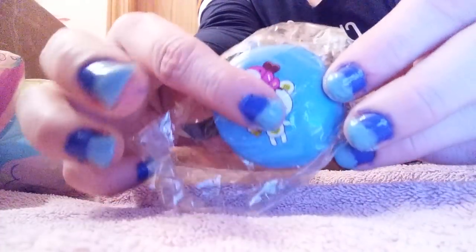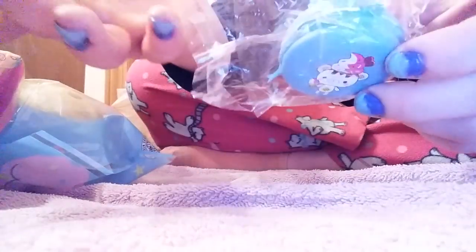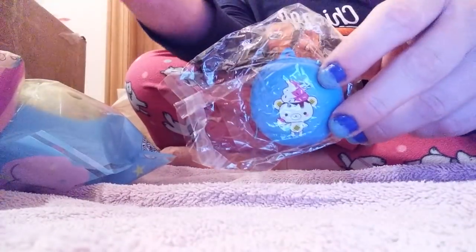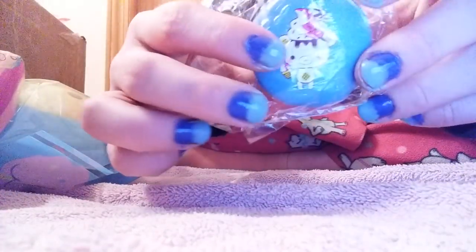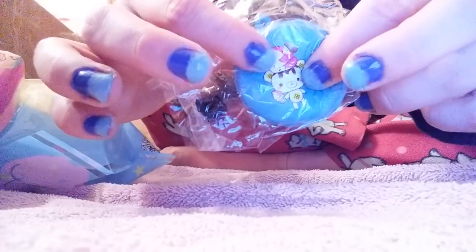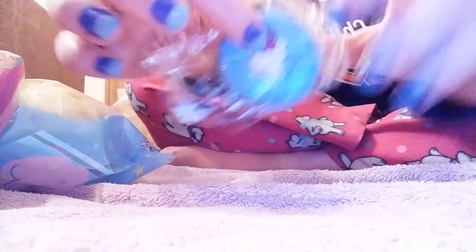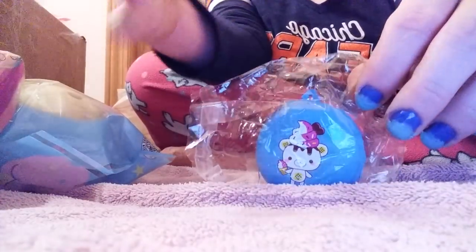You guys definitely know where I got this from - I don't even have to mention it. I'm actually kind of sad that Creamy Candy kind of stopped giving these out. I think they sometimes give them out, but I haven't gotten one in a while, so I don't know if they still do. I used to love getting these. I used to order from Creamy Candy a lot, but now I mix it up because there are so many squishy websites and so many choices.